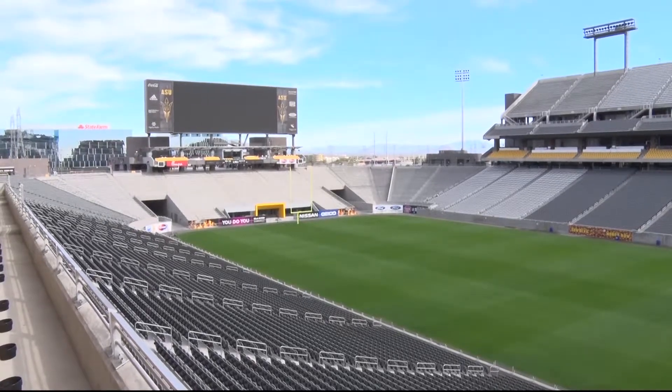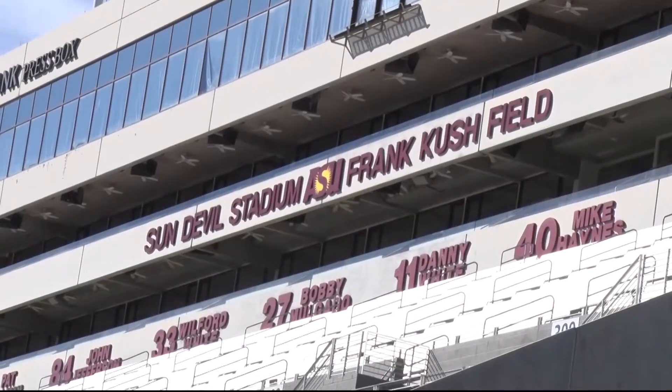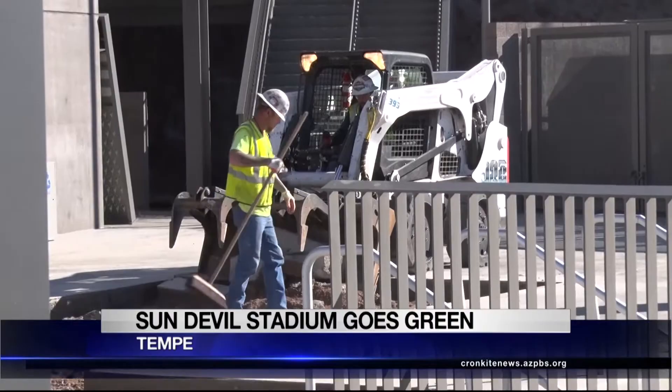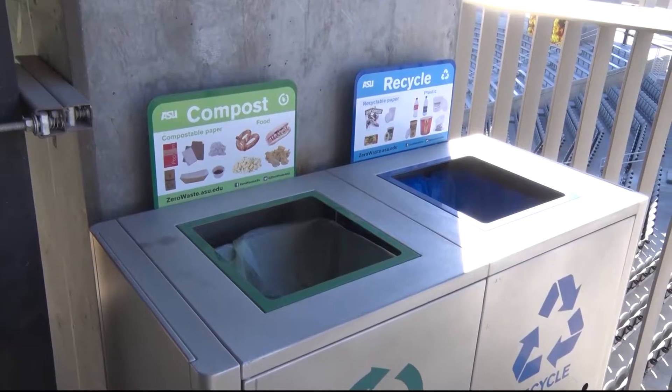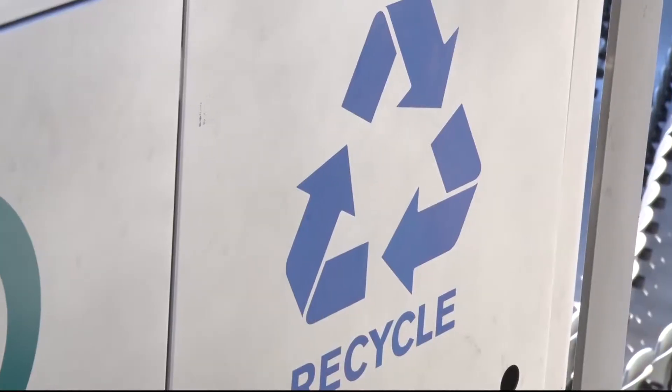In an effort to keep the home of the maroon and gold green, Arizona State University is focusing its sustainability initiative on Sun Devil Stadium. The renovation of Sun Devil Stadium is nearing completion. One major focus of the renovation is for the stadium to become a zero-waste venue. In order to achieve this zero-waste goal, ASU increased the amount of recycling and composting bins available to fans.